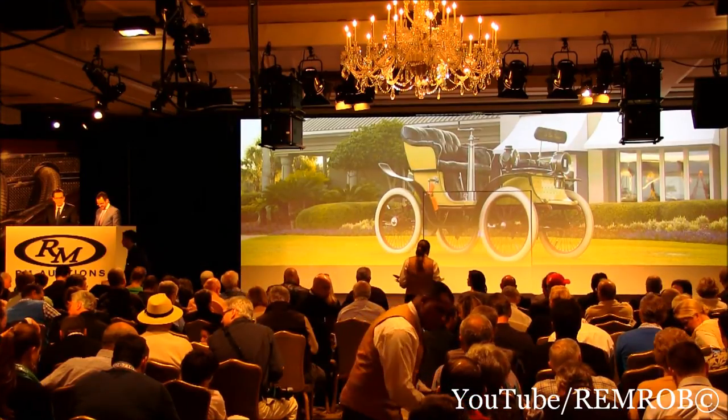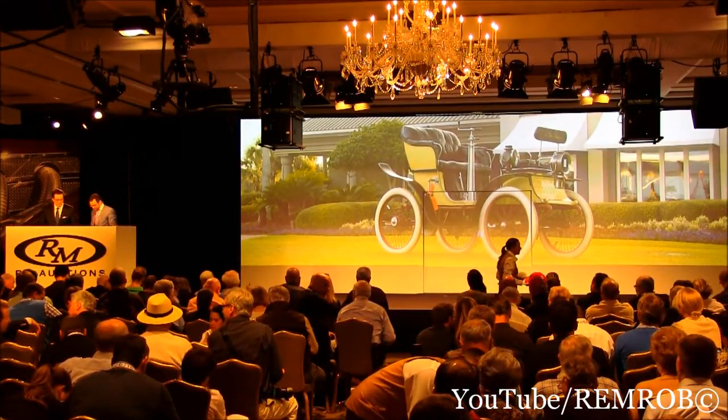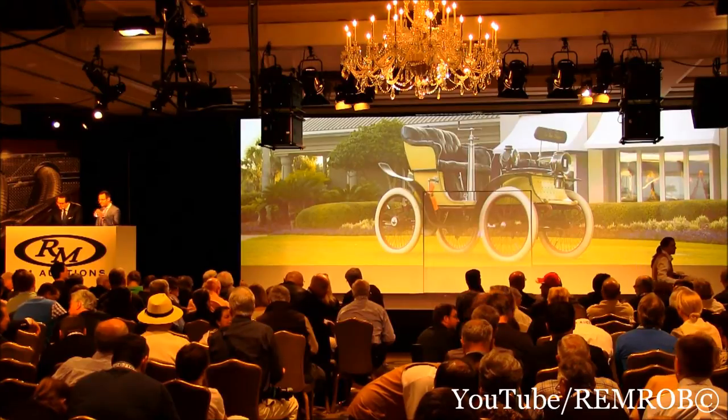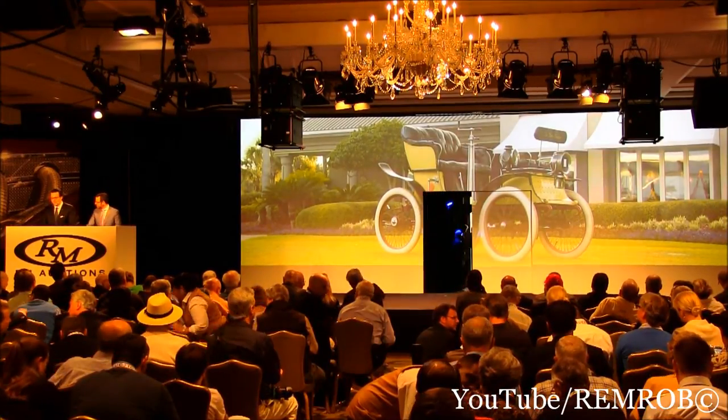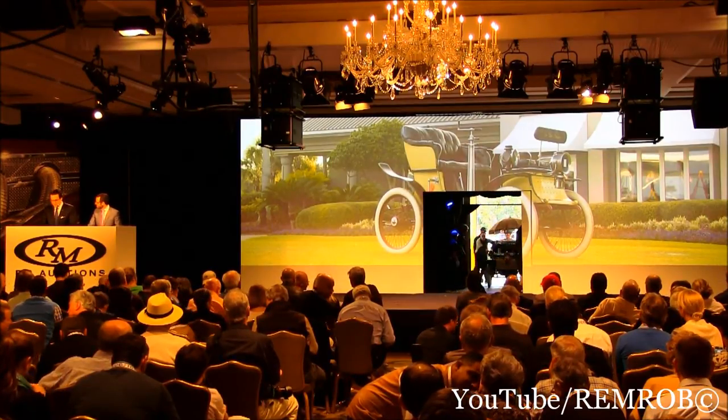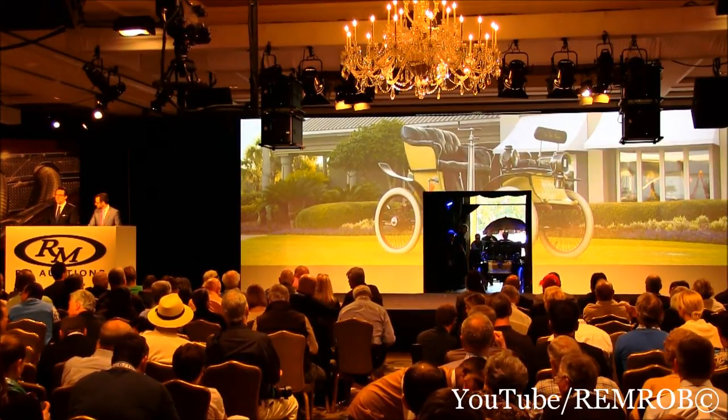It's in fact a London to Brighton veteran — a lot of fun, I think, to rally. It retains its original finishes, including the paint, upholstery, and even the parasol over the top and the original chauffeur's cap. Very original, 1901 De Dion-Bouton.